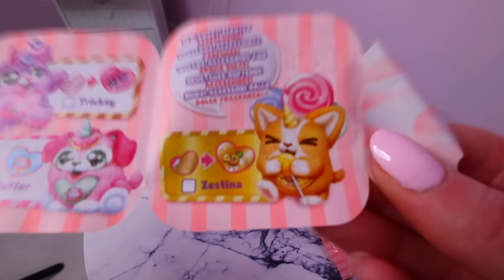This one was the rare — Zestina. So we didn't find the rare on this Monday morning. But that's okay guys, because we actually found a ton of pink items. Happy Monday, and I'll see you tomorrow.